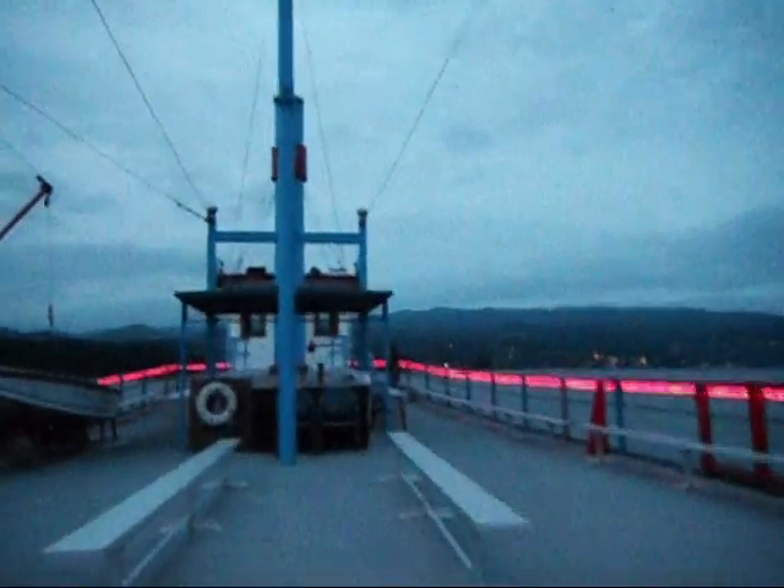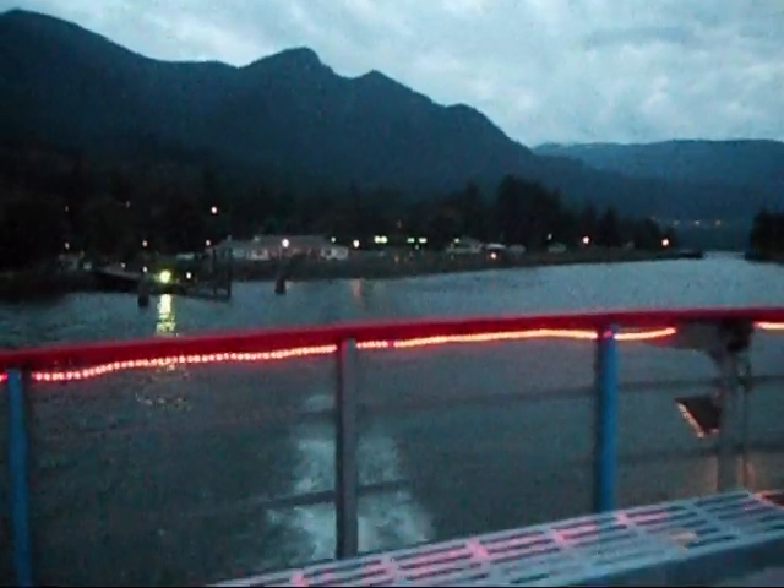We're 147 feet long, 36 feet wide. We're having only 5 feet of water in this place, 330 tons. It's built at Nichols Boat Works, Hood River, Oregon. It's 20 miles to the east of us. It's 1983 with our maiden voyage.